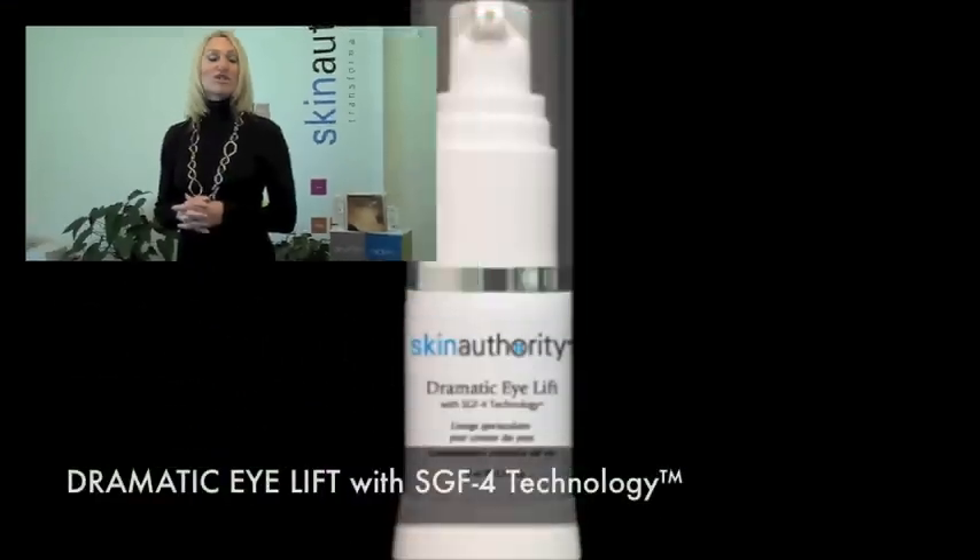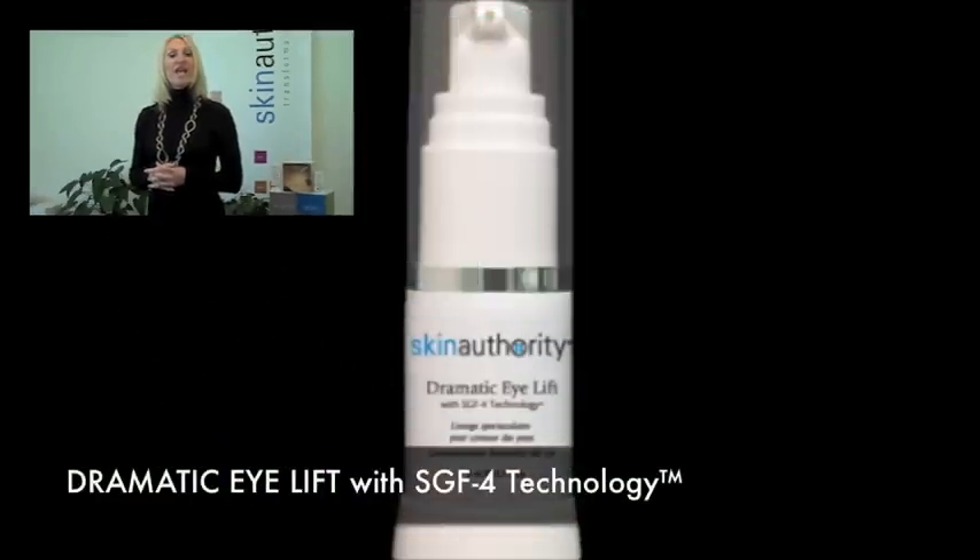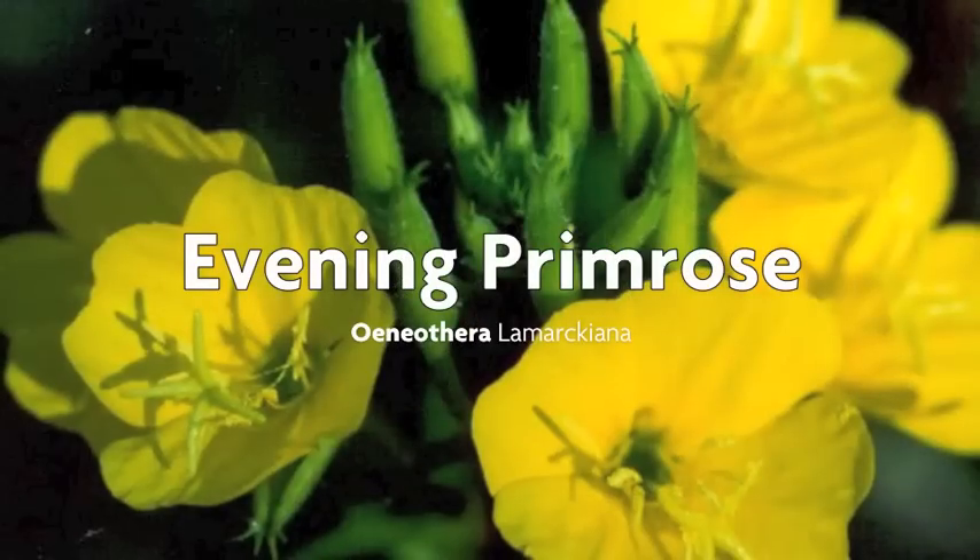This month we're focused on our latest product which launched — the Dramatic Eye Lift. And a key ingredient in Dramatic Eye Lift is evening primrose.